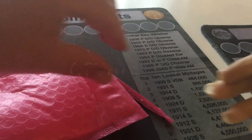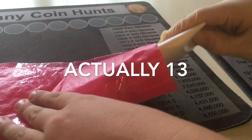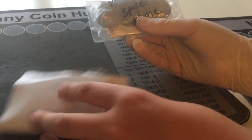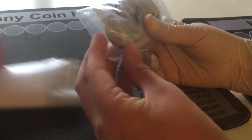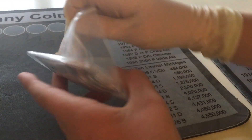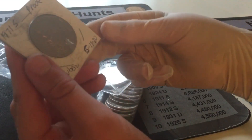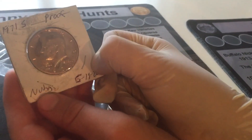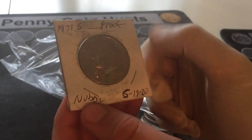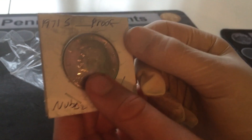Okay, so we're going to open Nubs' package here first, trying not to cut anything important. Hudson, we're kind of thinking we won 10 coins - we don't remember exactly. Let's see what we've got in here. This is one of my favorites - it's the 1971 S proof that Nubs found. We did find one coin in the box - he found us a proof. Thanks Nubs!